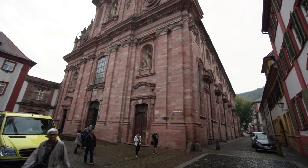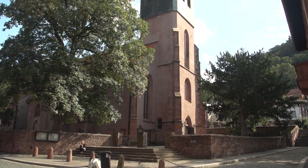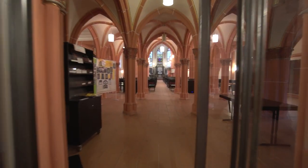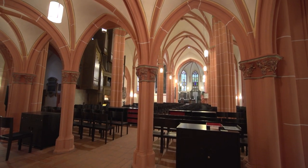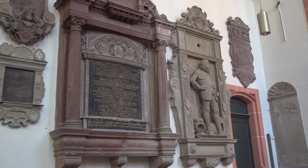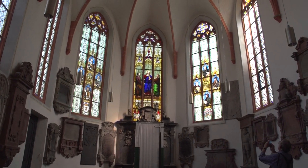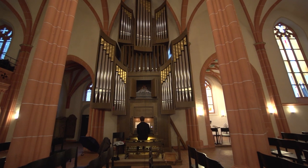A few blocks over on the other side of the university campus is the other major church of this part of town, Peterskirche — St. Peter's Church. It was built from 1490 in the Gothic style, with pointed arches and that typical red sandstone construction material of the city. Sometimes you'll get lucky and hear some music. There are some older tombs and gravestones inside the church. Peterskirche was built on the site of an earlier chapel, just outside what had been the old medieval walls of the town. There is a huge organ inside, and often students are practicing on it.